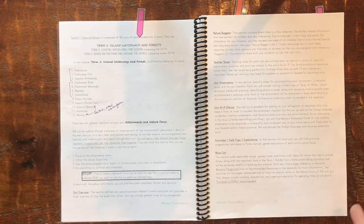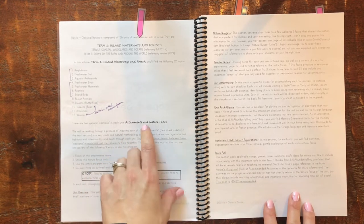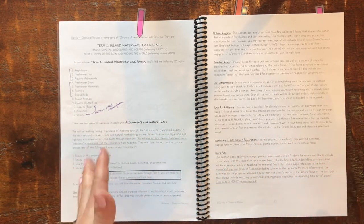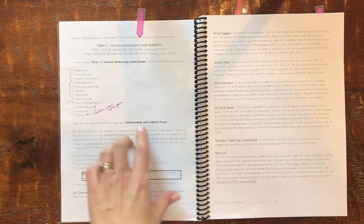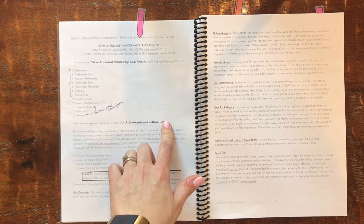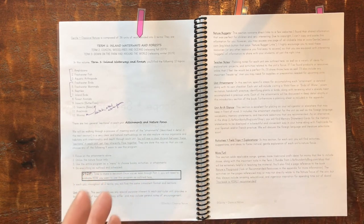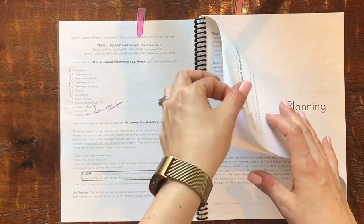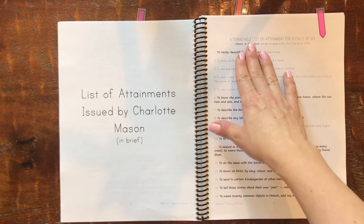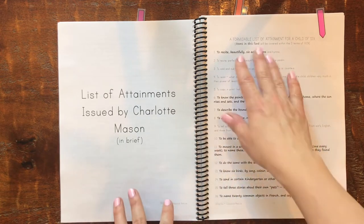The twelve units include amphibians, fish, reptiles, birds — it's really fun. What I mean by the program being split into two sections is there's a section called Attainments and a Nature Focus. You can do the whole program in its entirety, or focus just on Attainments, or just on nature, or you can use the program just for the book lists and printables. There are really a lot of different ways you can use this program.